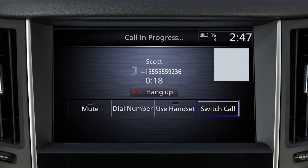While the call is in progress, you can touch Use Handset to switch the phone call to the handset for privacy, or touch Mute to mute or unmute the microphone. To end a call, touch Hang Up.